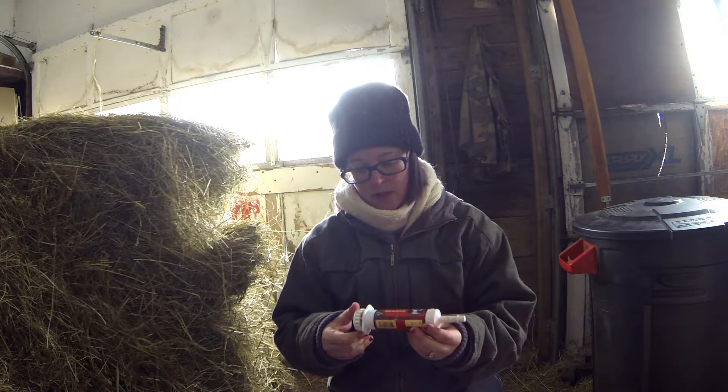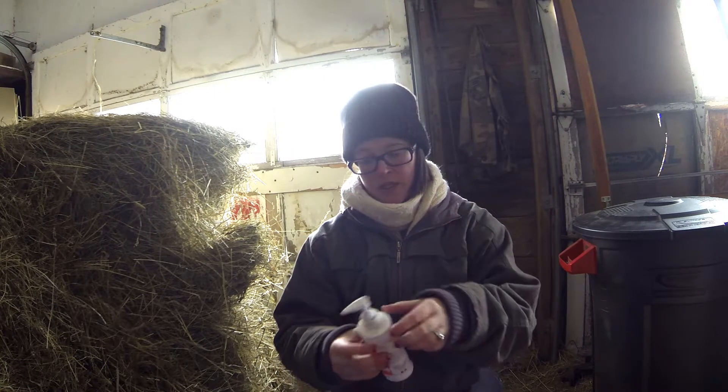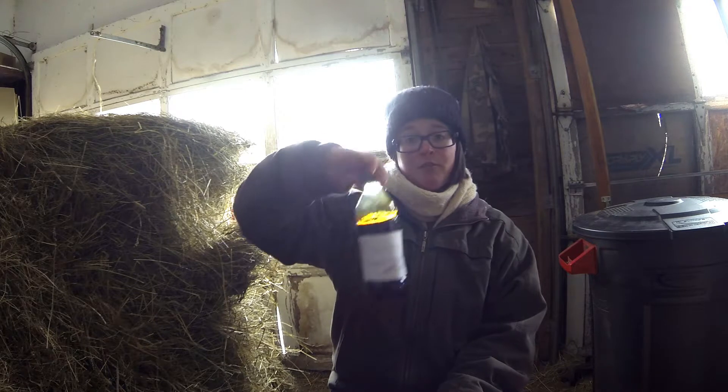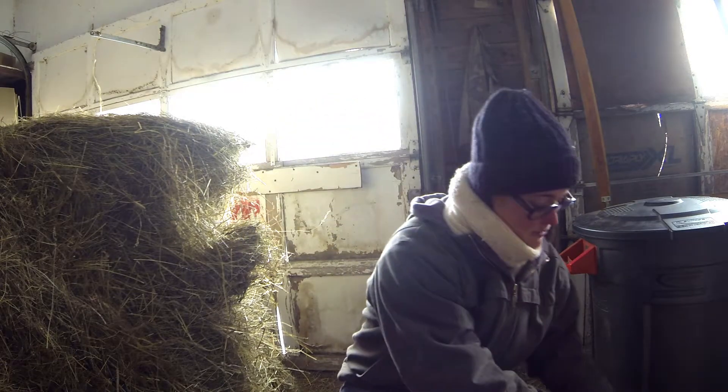Selenium gel — that will be helpful. I think I have another one in the house. Nutri-drench — that might be helpful. And a tincture of iodine for dipping umbilical cords — it's even labeled on there — that I will be keeping.